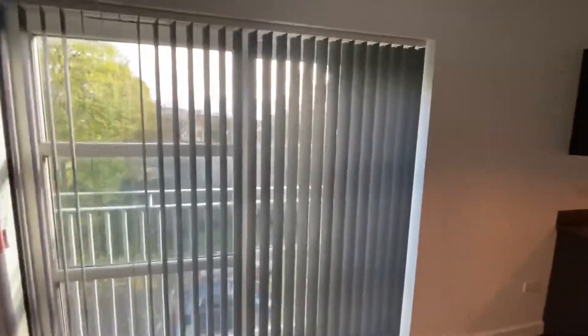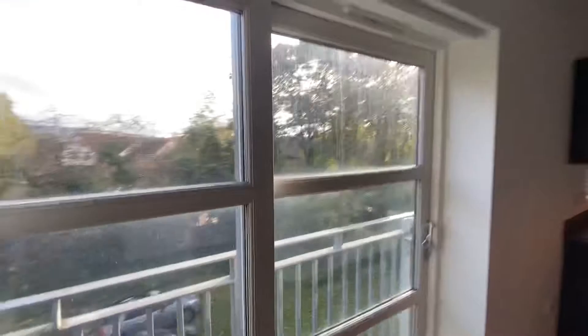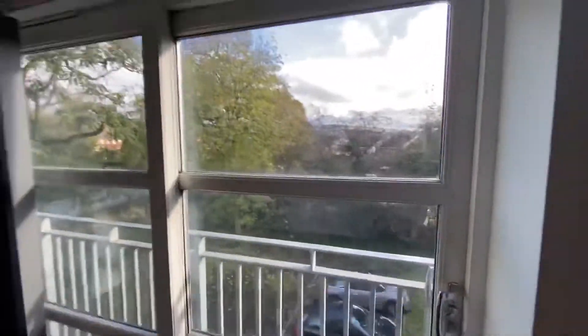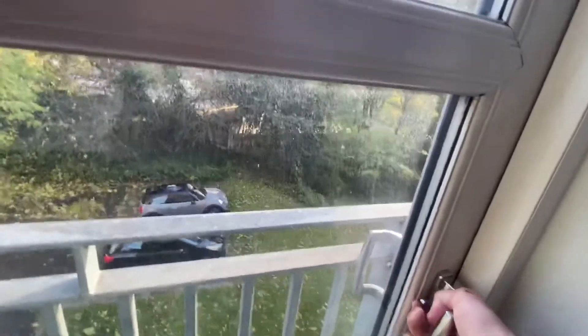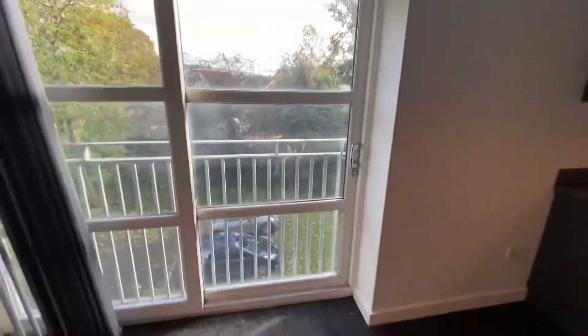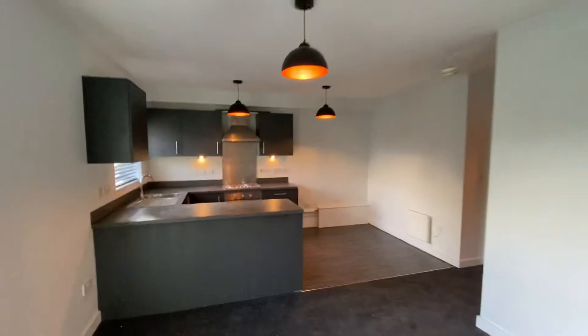The really nice thing about this property is it isn't overlooked. If I open these blinds here, you can see you're not overlooked because it is all lined with trees. And you have a Juliet balcony here with patio doors that slide open so you can let some natural air into the property.